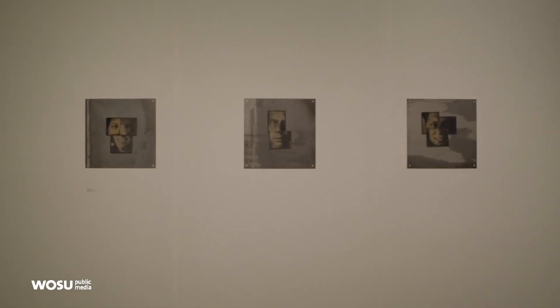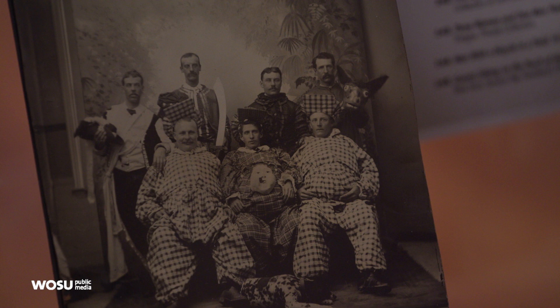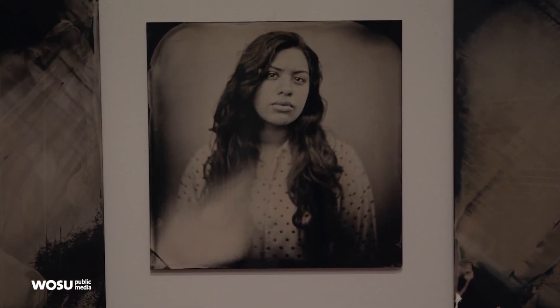I would hope people would recognize that the history of photography is rich artistically, and to find out that photographers are still using those techniques to say something about their lives today — and that that's still a viable thing to do.